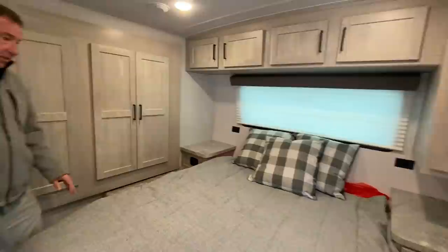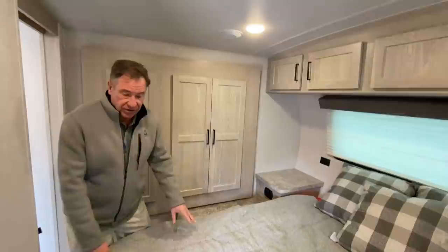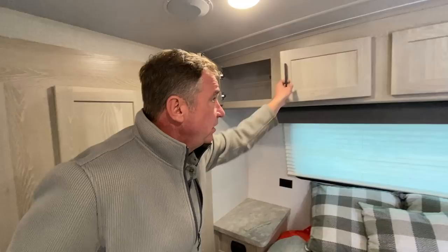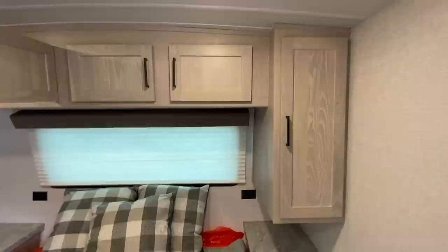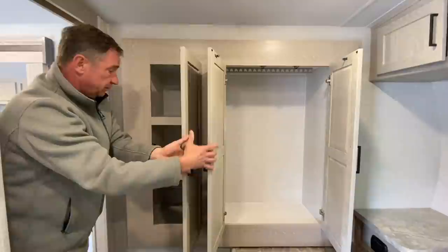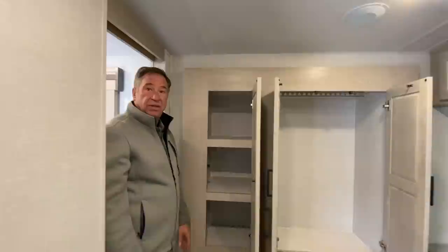Starting with the bedroom, we have a standard 60 by 80 queen bed with a gel foam topper that has a remi-foam bottom on it — these are actually very nice mattresses, it's a big upgrade. You also have deep storage across the top all the way across. As a bonus on this model, which only weighs 5,935 pounds, you have a second slide-out which gives you a plethora of storage. The camper is very equally balanced and you don't get much more nose weight with this second slide.